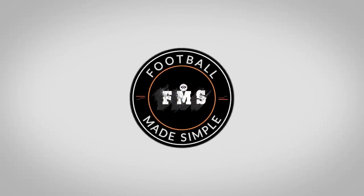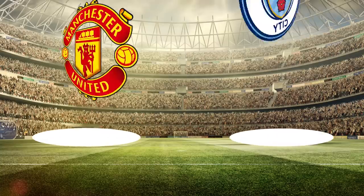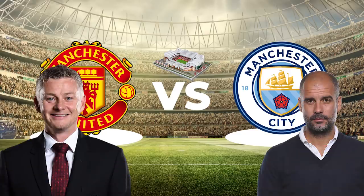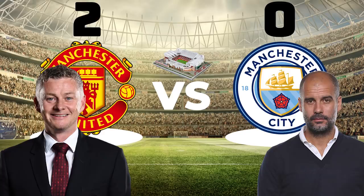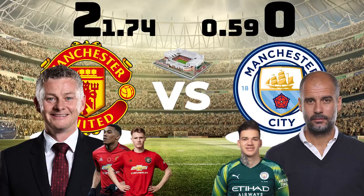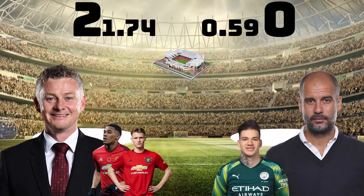Hi and welcome back to Football Made Simple. We're back with another in-game analysis as the Manchester derby took centre stage at Old Trafford, as Ole and Pep once again locked horns. In a match where United needed the victory more, they did come away victors thanks to goals from Martial and McTominay and poor keeping from Ederson. The xG indicated a deserved win for United, but what tactics did both managers use that led to this? Well let's take a look.